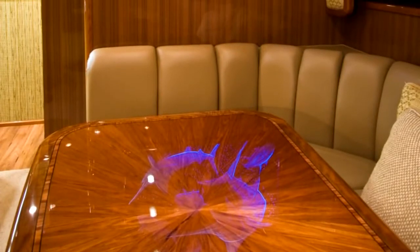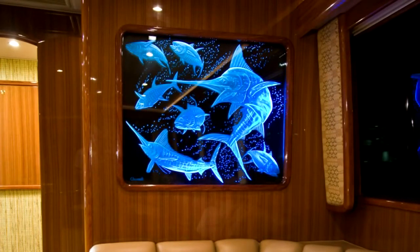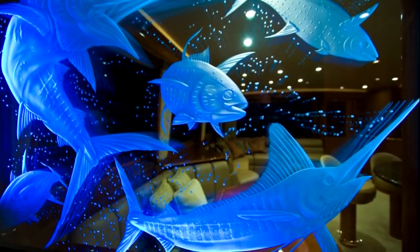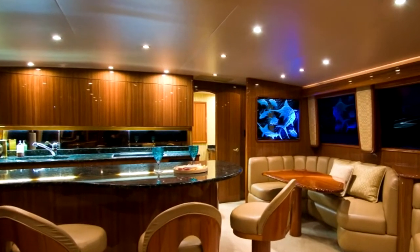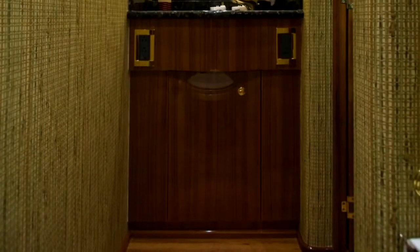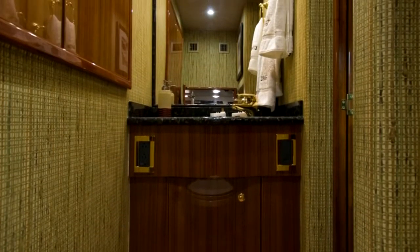Above the dinette is a custom backlit piece of channel glass which accentuates the area even when not dining. Located forward of the galley and dinette is the ship's day head. This configuration allows passengers and crew to utilize these facilities without having to go down to the private heads in living quarters below. For added durability, this area features Amtico flooring and granite countertops along with a unique wallpaper design.